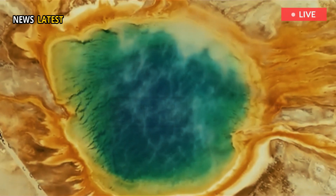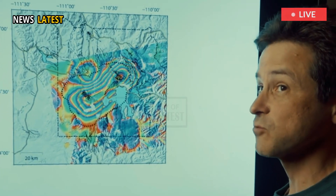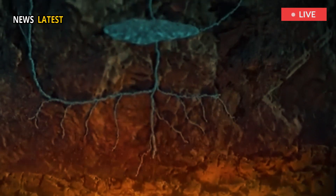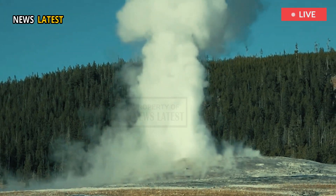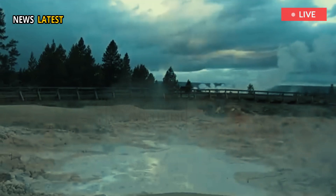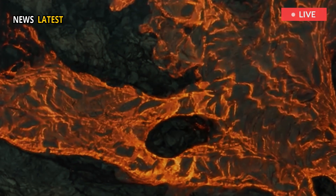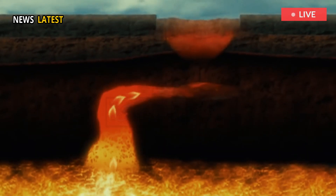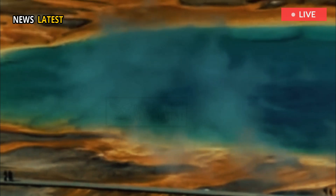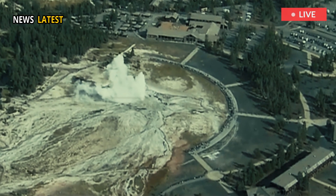Located beneath the park at depths ranging from 5 to 10 miles, Yellowstone's magma chamber continually heats groundwater, powering the park's thousands of geysers, hot springs, fumaroles, and mud pots. Current geologic estimates suggest that only about 10% to 30% of this underground chamber contains liquid magma. This partial magma filling significantly reduces the likelihood of a volcanic eruption, providing reassurance to the millions of people who visit Yellowstone each year.